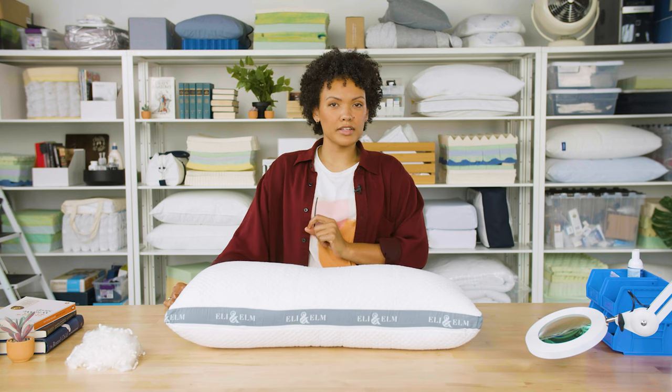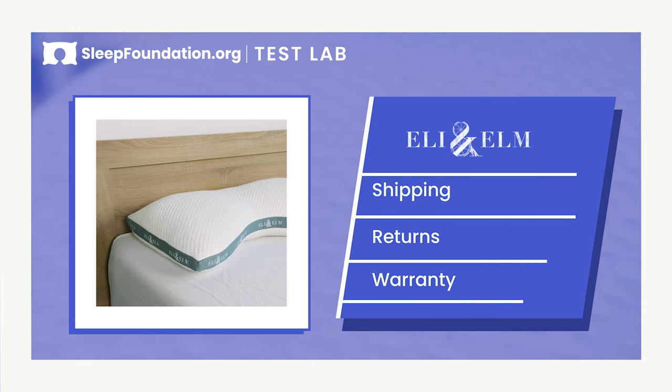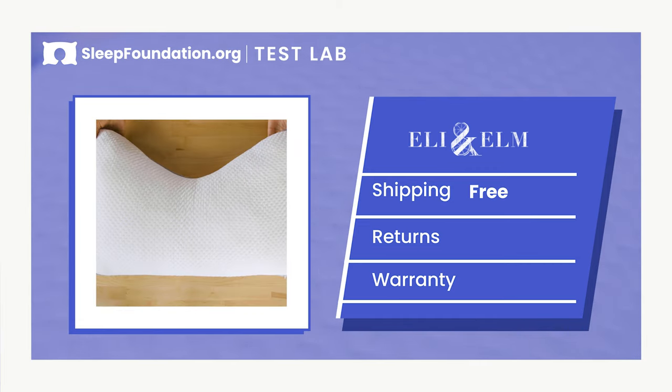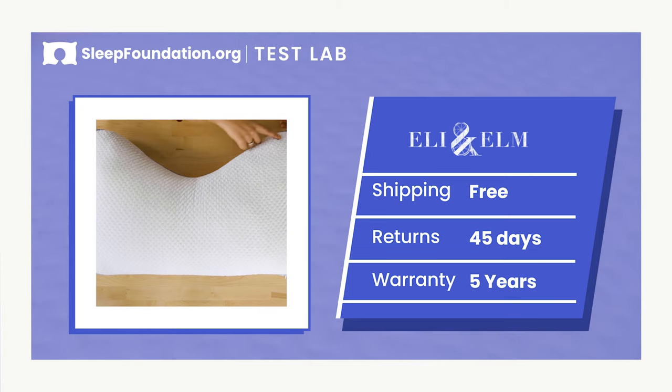Before we wrap up, let's take a look at some of the fine print. You can purchase this pillow directly from Eli & Elm, although head over to sleepfoundation.org where you can find the best discount on this pillow. Shipping is free within the contiguous United States, and you get a 45-day return period with your purchase backed by a five-year warranty.